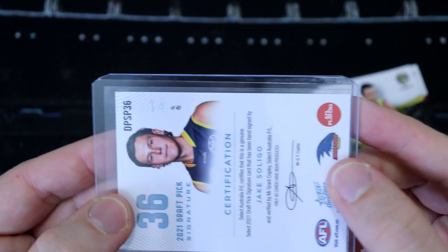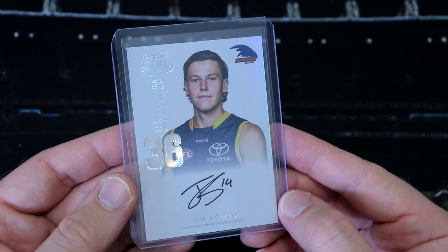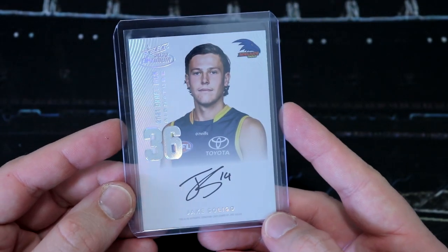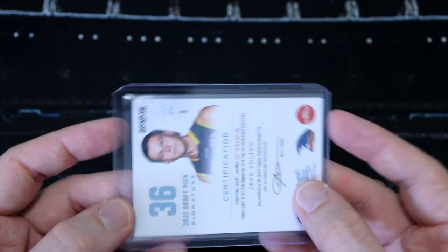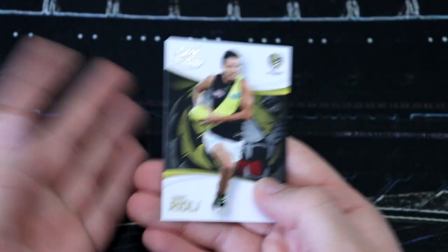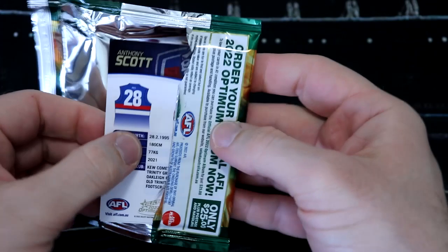That's awesome - numbered to 40. I just had a good Google of the young man, Jake Soligo, and yeah, he played a whole bunch of games this year - completely went undetected by myself. Clearly not watching many Adelaide games this year, but good on him and very excited to pick this up, especially because it's a jumper number. Often players don't keep the jumper number they start with early in their career, but hopefully fingers crossed he keeps his number 14. We've got Daniel Rioli, Jacob Wiedering, and Oscar McInerney. Beautiful, beautiful card - my very first platinum DPS opened from a pack.